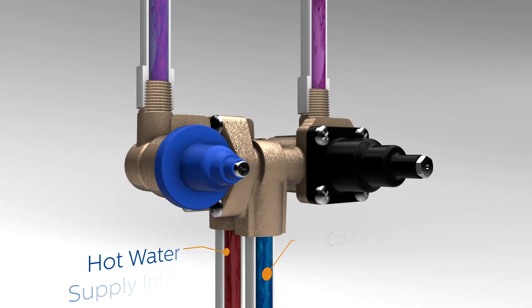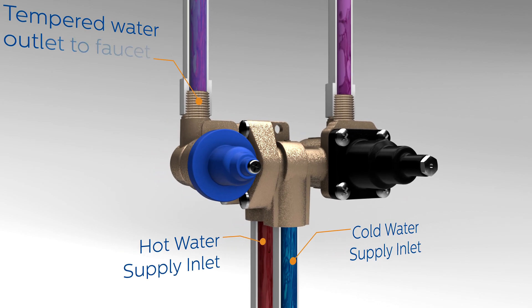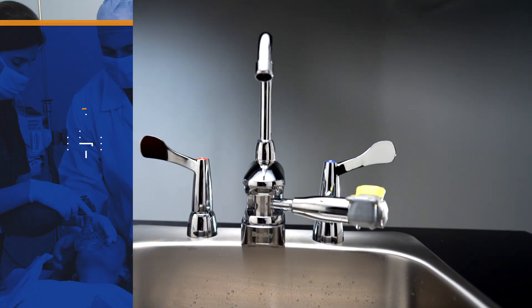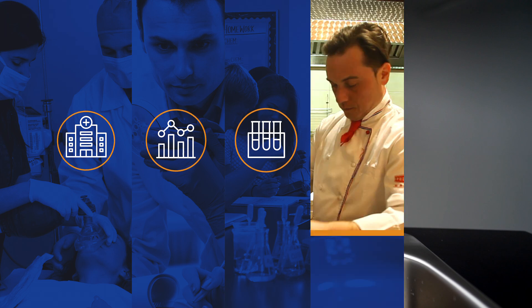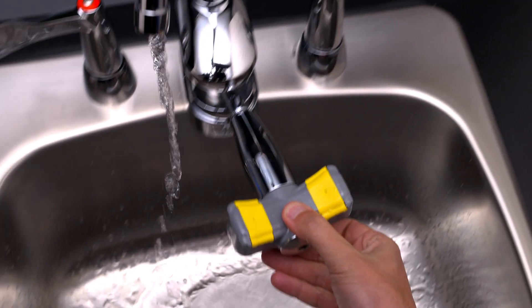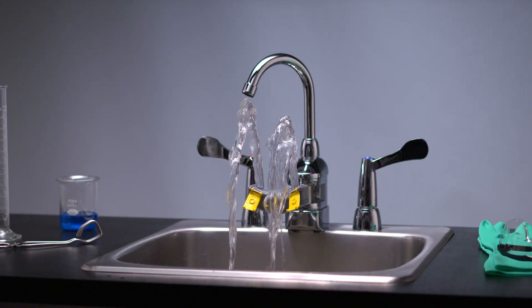Pair the fixture with Bradley's new 2-in-1 thermostatic mixing valve that delivers both tempered and tepid water, and you have a complete turnkey solution for hospitals, research labs, science classrooms, commercial kitchens, and dental offices that no one in the industry can match. Bradley's new Halo swing-activated faucet eyewash takes safety and performance to a whole new level.